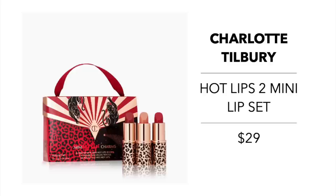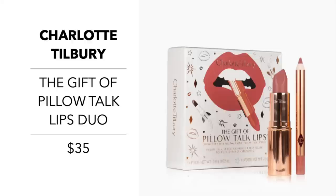Charlotte Tilbury has a fantastic lip set this year — the Hot Lips 2 Mini Set for $29, a trio of three mini lipsticks in their best-selling shades: a nude pink, a warm berry pink, and a soft wine. They also offer the Gift of Pillow Talk Lips Duo for $35, which includes a full-size lipstick in Pillow Talk — Charlotte's number one seller — and a mini lip cheat pencil in Pillow Talk.